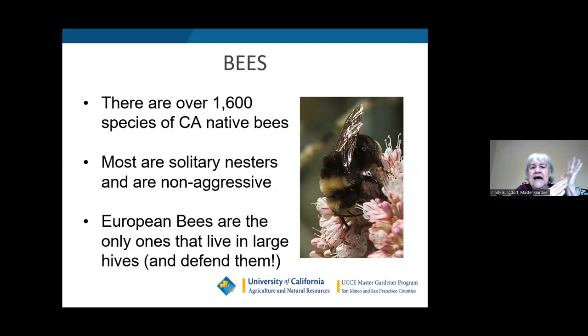Let's start with bees. There are over 1,600 different species of California native bees. Most of them are solitary nesters and are non-aggressive — they live by themselves, they do not have a hive, they do not have a colony. Because they don't have a hive to protect, they're non-aggressive. European honeybees are the only ones that live in large hives and defend them.